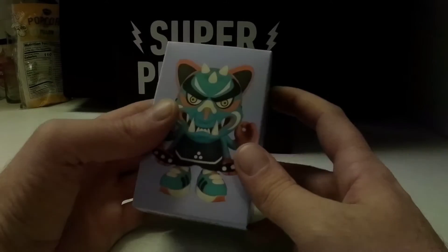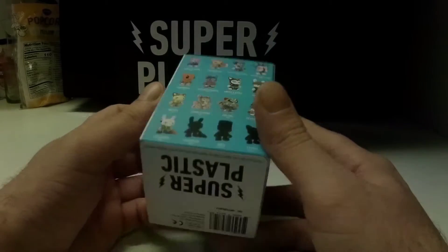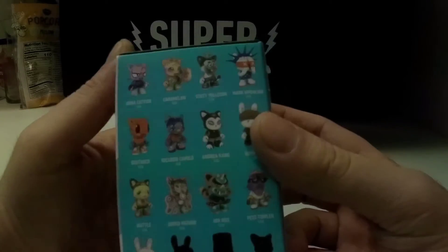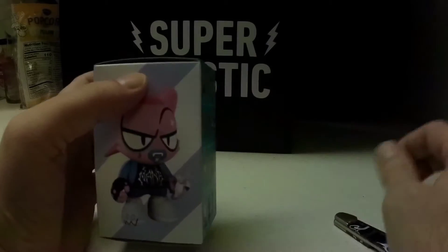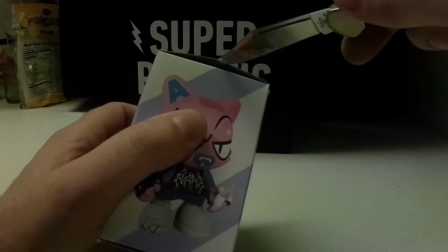Welcome to Toy-a-Day. I'm the host, Nickle the Pickle. Today we've got Super Plastic Janky Series 3. These are all little guys we can get. They're all very nice. I like all of these. I've already opened a few. Let's get right into it.